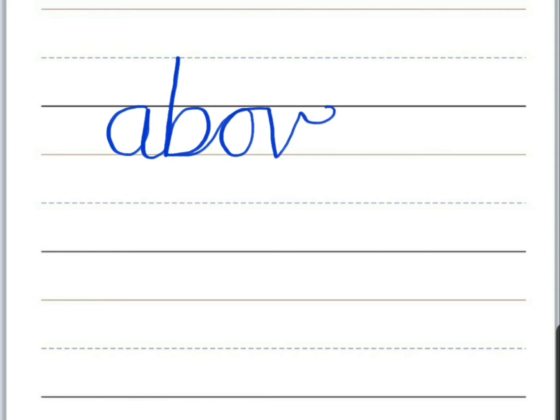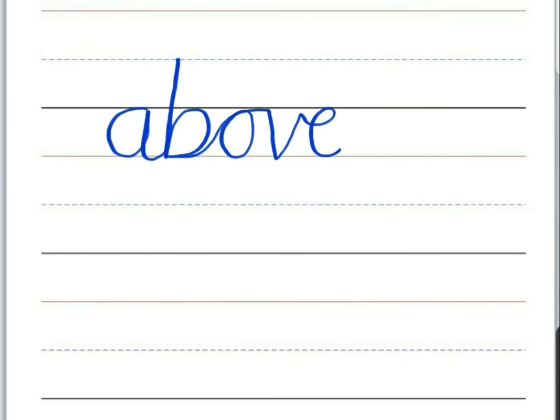Third word is 'above.' Start with an A, then a B, O, V, and E. Above — when it is at a higher level.